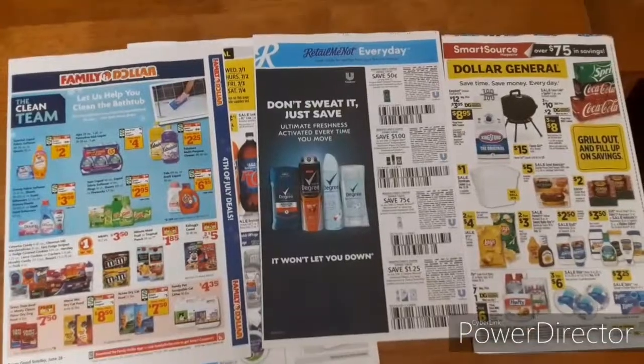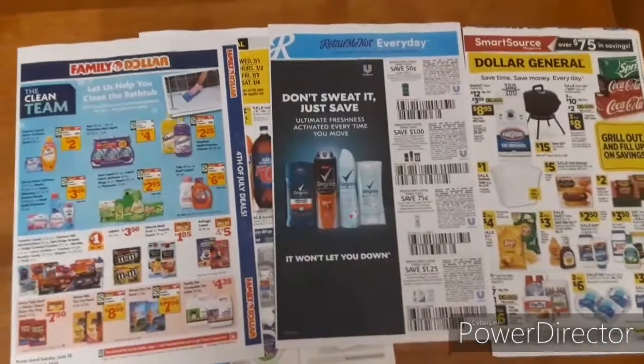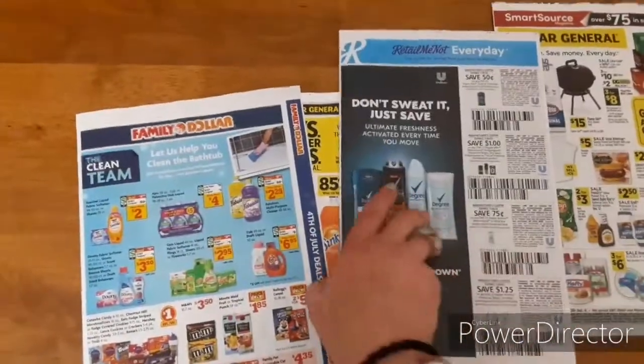Okay guys, it is June the 28th. We're going to go through which coupons I got and later on I'm going to show you how I organize my coupons. So let's jump right in and see what we have. We're going to RetailMeNot and SmartSource.